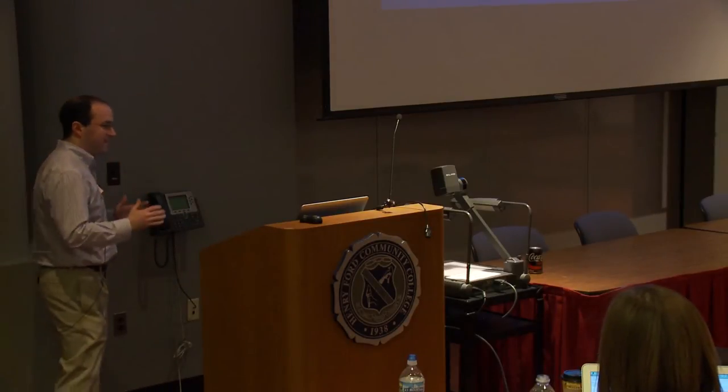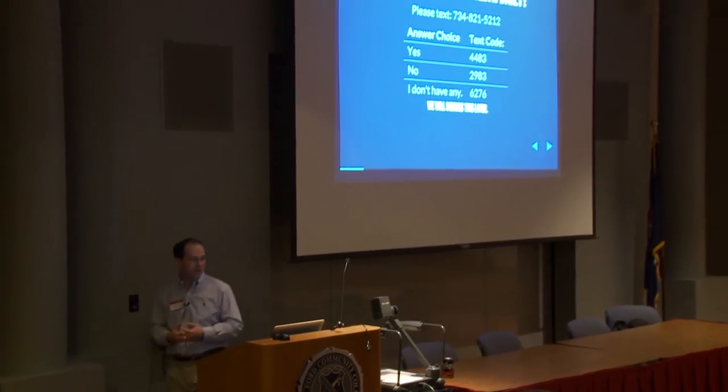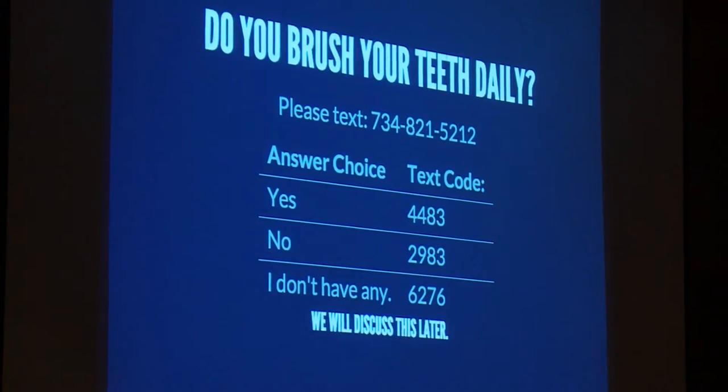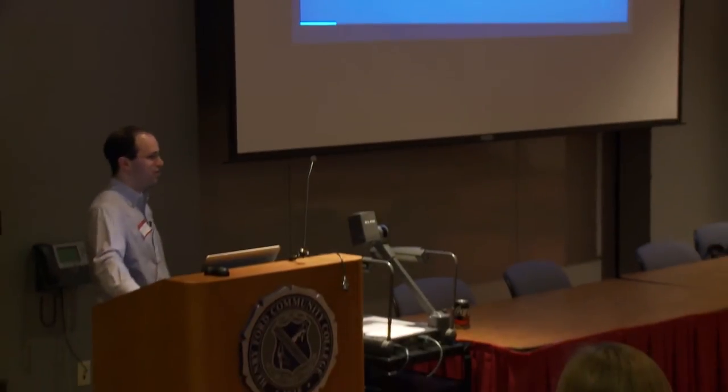I'd like everyone to pull out their cell phones and text the phone number on the screen with a four-digit code: if you brush your teeth, text 4483; if you do not, 2983; and if you don't happen to have any teeth, that's 6276. This is a phone number owned by the University of Michigan — not a third-party service. You will not get a response back.